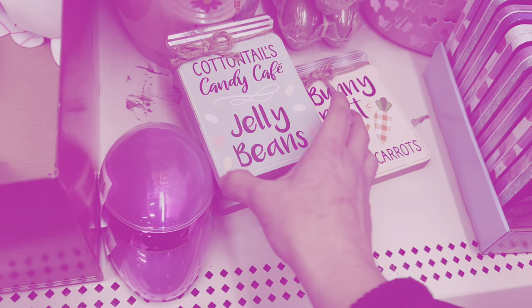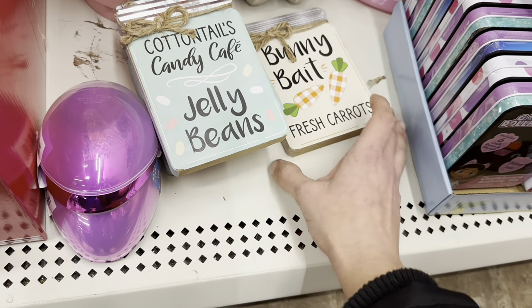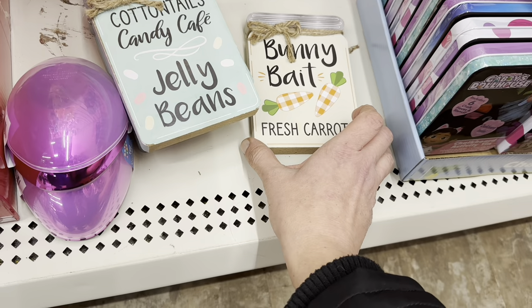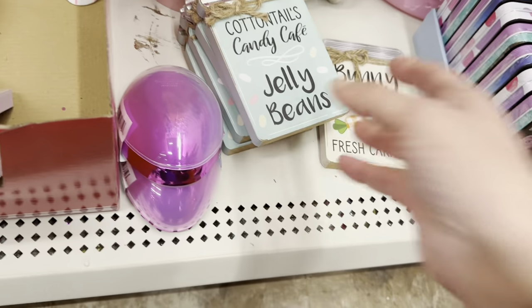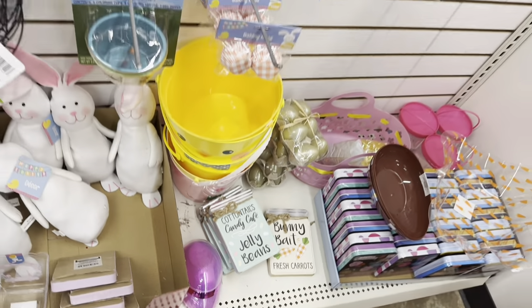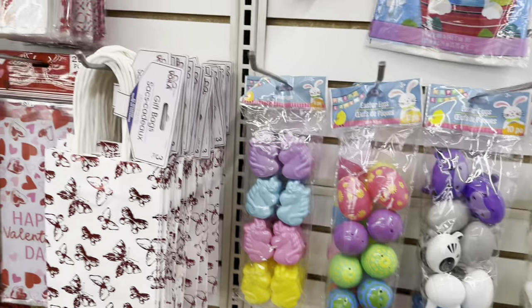Let's move on to holiday — several all at once. Some Easter stuff: mason jar wood signs with 'cottontails,' 'candy,' 'café,' 'jelly beans,' and 'bunny bait.' They have the bean bag bottom bunnies and the bunny head wreath forms.